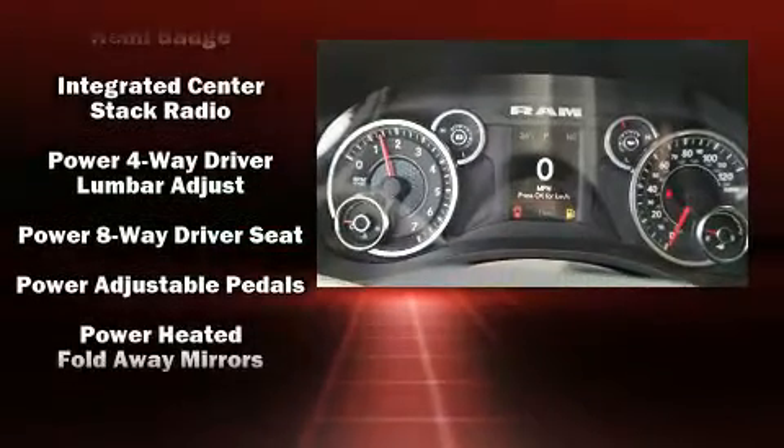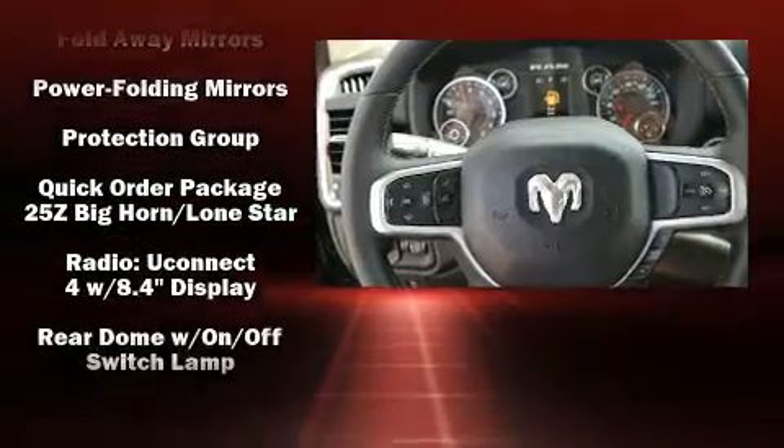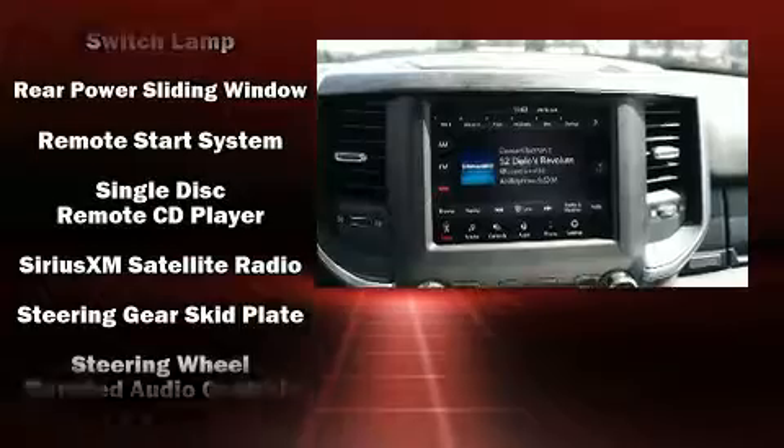Additional safety features include brake assist, a panic alarm, and four-wheel disc brakes with ABS. For added security, dynamic stability control supplements the drive train.